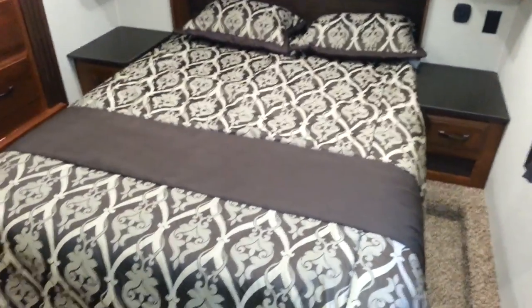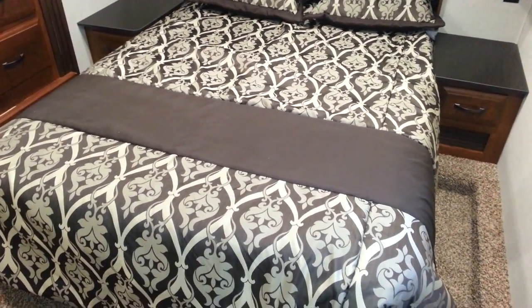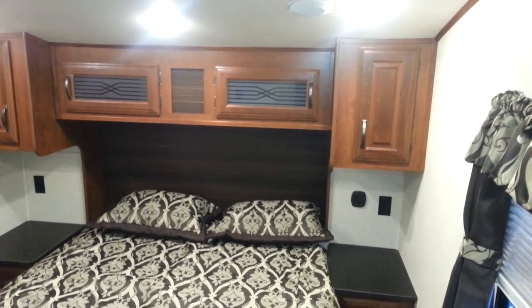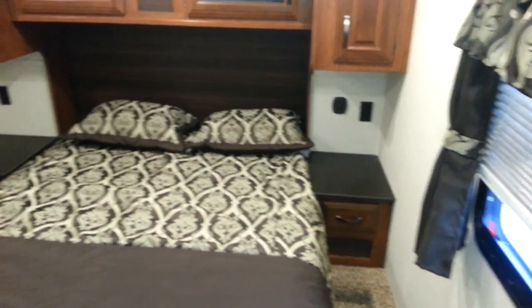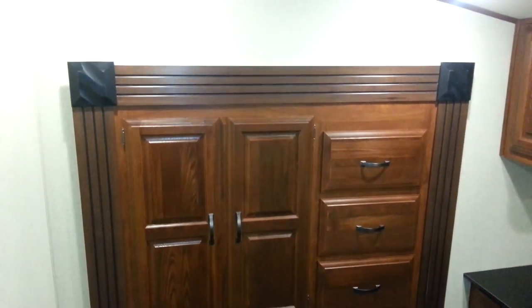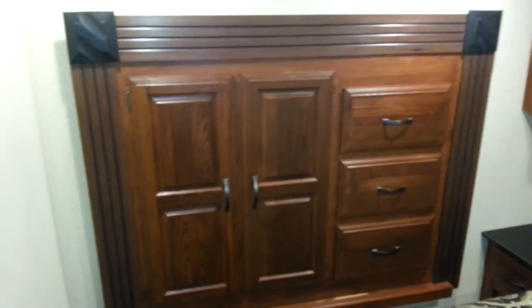The front queen bedroom has a full-size residential Serta queen mattress with cabinets above and small nightstands on either side. The wardrobe is in the second slide-out in the bedroom. It is pre-wired for a TV so you can mount one in the bedroom as well. There's also a privacy door that blocks off the bedroom from the living area.